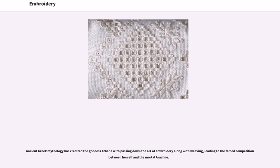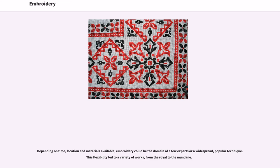Ancient Greek mythology has credited the goddess Athena with passing down the art of embroidery along with weaving, leading to the famed competition between herself and the mortal Arachne. Depending on time, location and materials available, embroidery could be the domain of a few experts or a widespread, popular technique. This flexibility led to a variety of works, from the royal to the mundane.